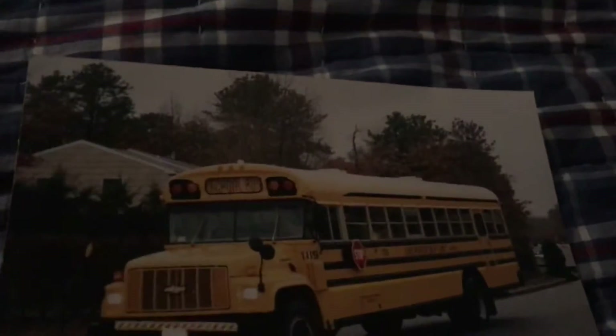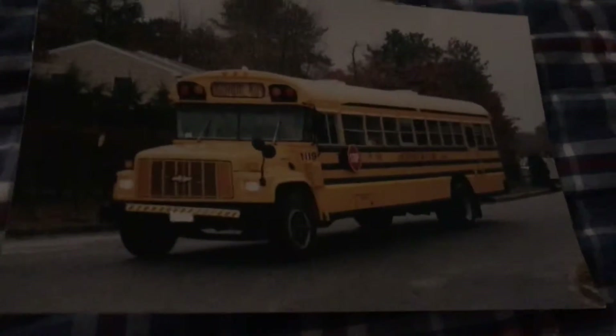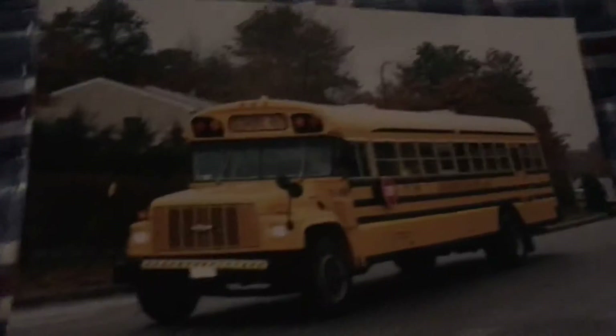And my bus driver gave this to me, and I loved it. I've been mentioning about this bus for the whole week. Not anymore now.